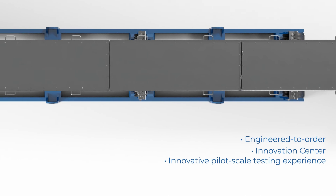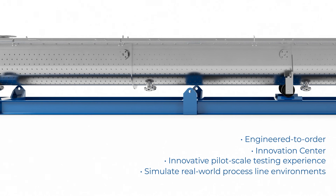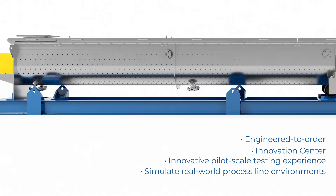Our state-of-the-art test lab can combine multiple pieces of equipment to simulate your own multi-step process and production conditions to ensure accurate sample product. The S-HAUS thermal conveyor — processing machinery built to last a lifetime.